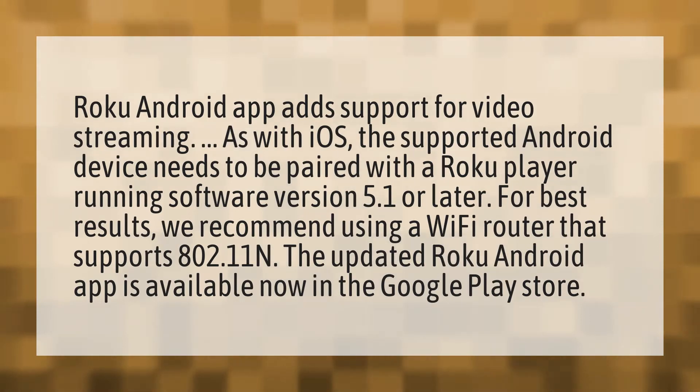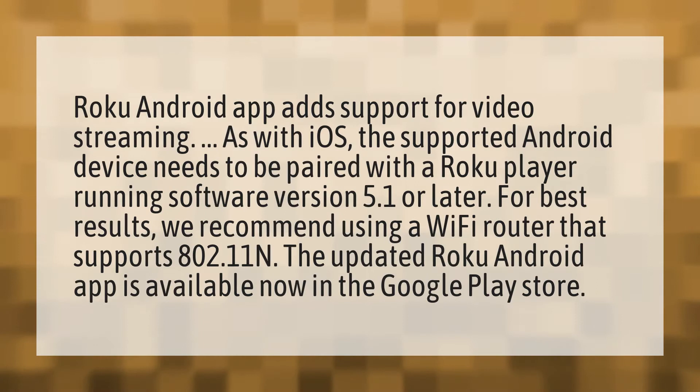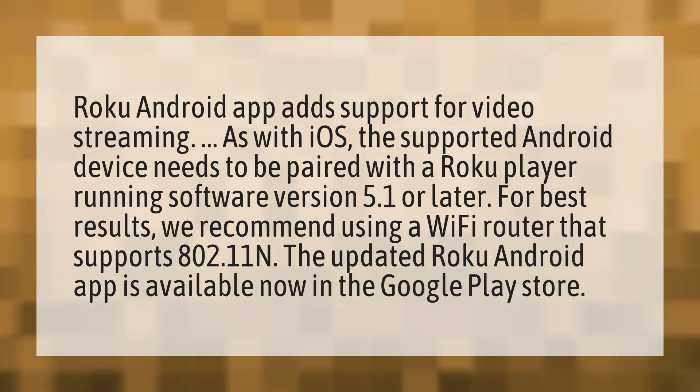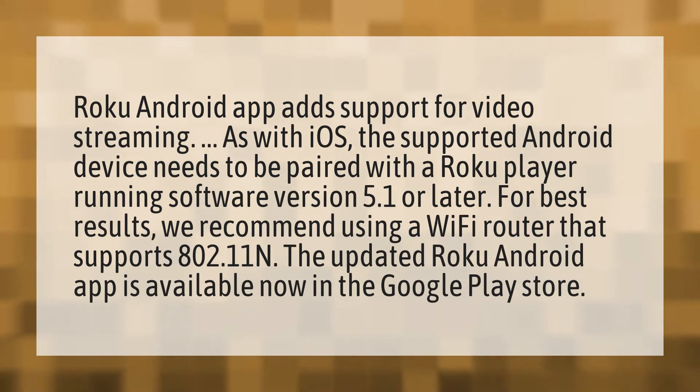Roku Android app adds support for video streaming. As with iOS, the supported Android device needs to be paired with a Roku player running software version 5.1 or later.